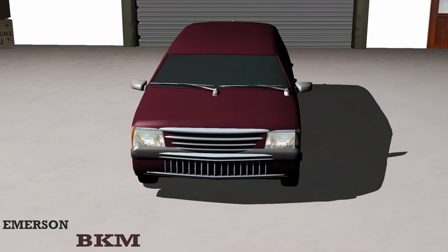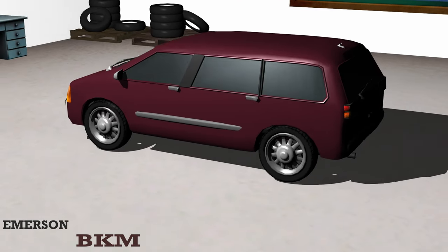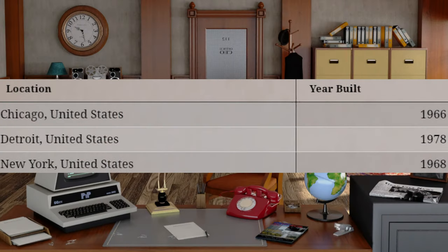While this project has been signed off on, there is interest within the Allure division to produce a luxury variant of the Emerson BKM compact crossover. This interest has brought attention to the Allure and Emerson performance manufacturing facilities, which were last redesigned back in 1966 for the Chicago, Illinois facility and 1968 for the New York, New York facility, warranting an update for both locations to incorporate the manufacturing capacity needed to take on the idea of a luxury variant of the Emerson BKM.